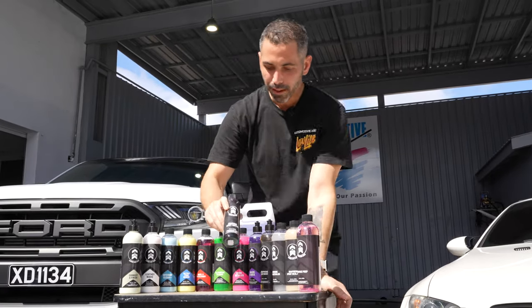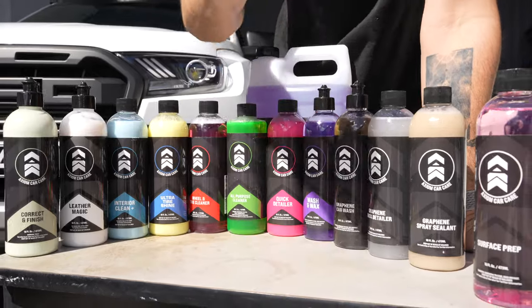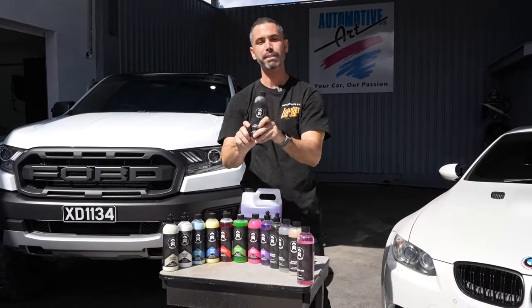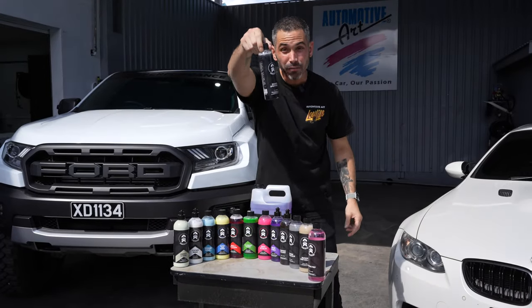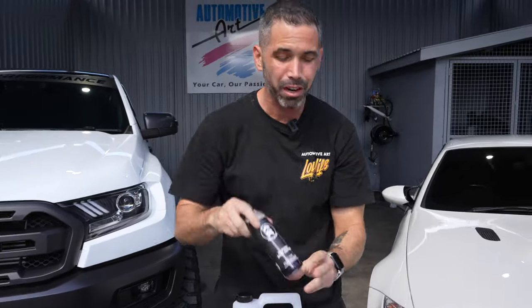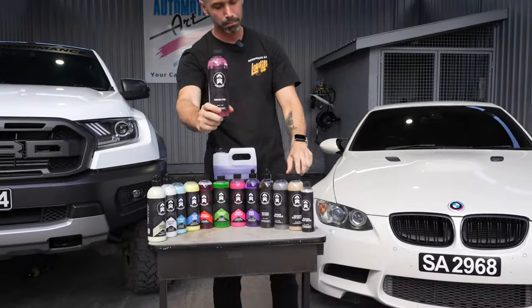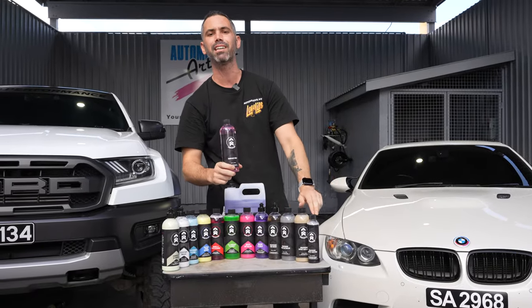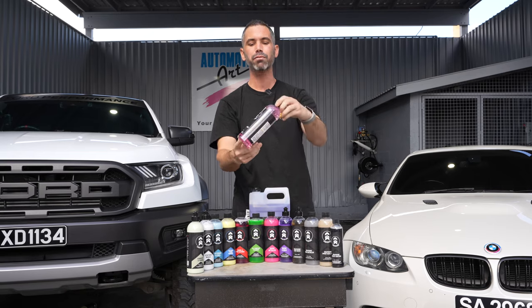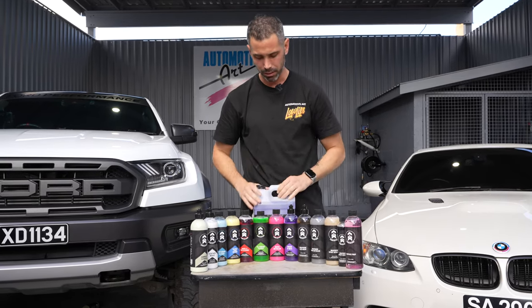And then the top of the top — the graphene ceramic spray coating. This tiny little bottle is going to give you the best possible protection we have in the lineup right now — up to two years from this little thing. This tiny little bottle could probably do four or five cars. A little goes a long way. We're going to do a whole breakdown video on this. And then last but not least is surface prep — a must-use when you're using either the spray sealant or the graphene ceramic coating. This one's very pink, smells like alcohol — don't smell it — but it works really well and it serves its purpose.